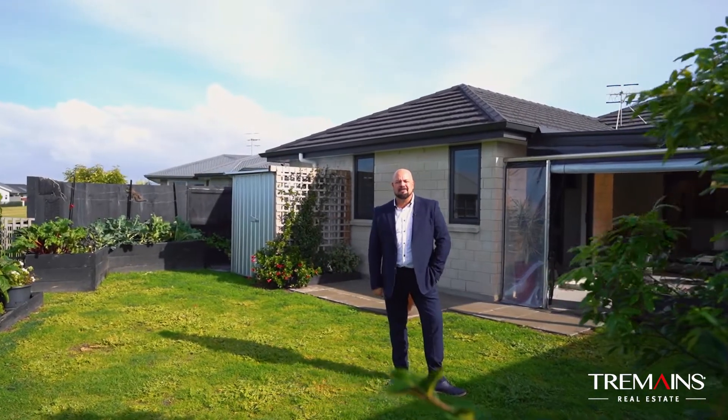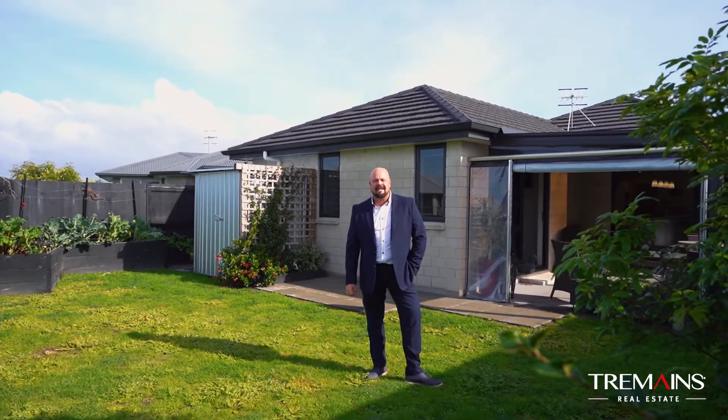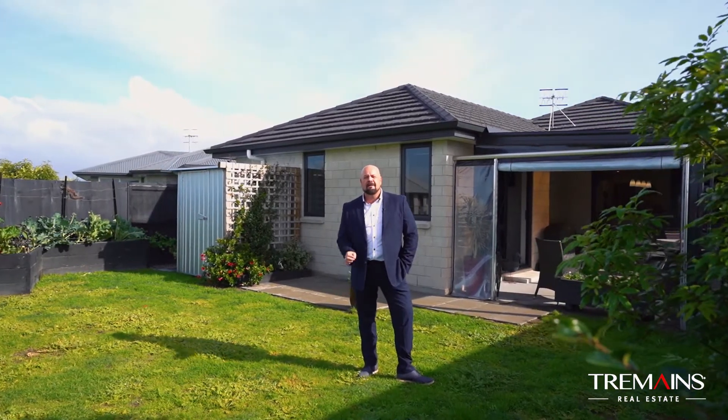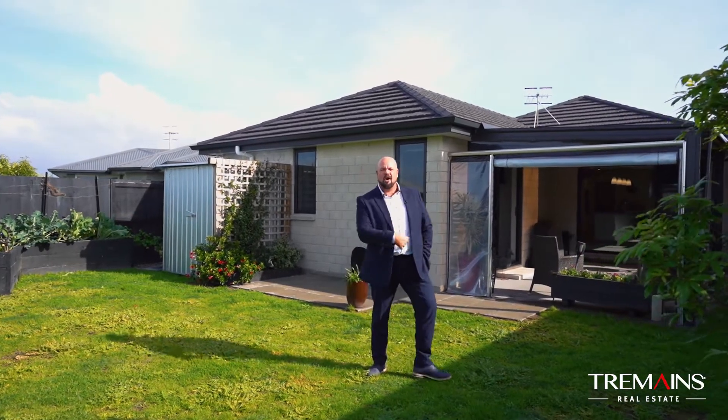Hi, Scott Symes here, Tremaine's Real Estate. It's a real pleasure to introduce you to 75 Te Keo Crescent, Papamoa. My vendor has met the market, now it's your turn to meet the property. Let's go.